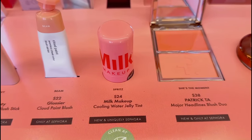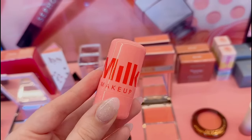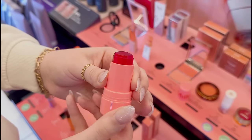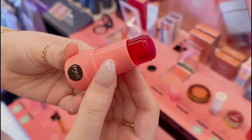Oh my gosh, look what I found! I have seen these everywhere — this is the new Jelly Blush from Milk and it literally looks like a piece of candy. You cannot tell me you don't want to take a chomp out of this right now. This is so pretty — let's go ahead and swatch it and see what it looks like.